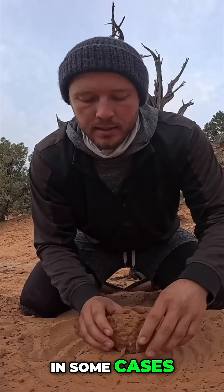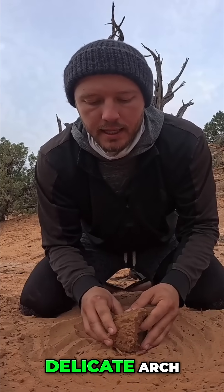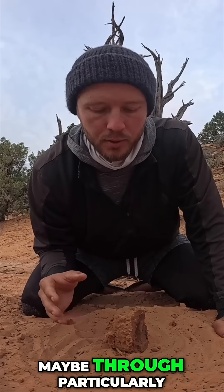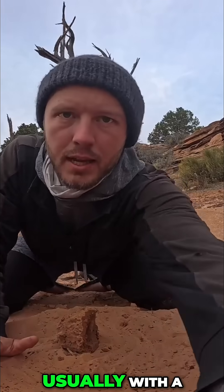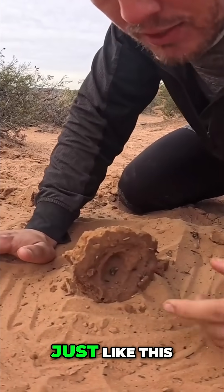And in some cases, what you get are sections — just like in Delicate Arch — where somehow or another, maybe through tectonic plates, maybe through particularly unique flood events, you get a sandstone wall standing high in the desert, usually with a little bowl on one side, just like this.